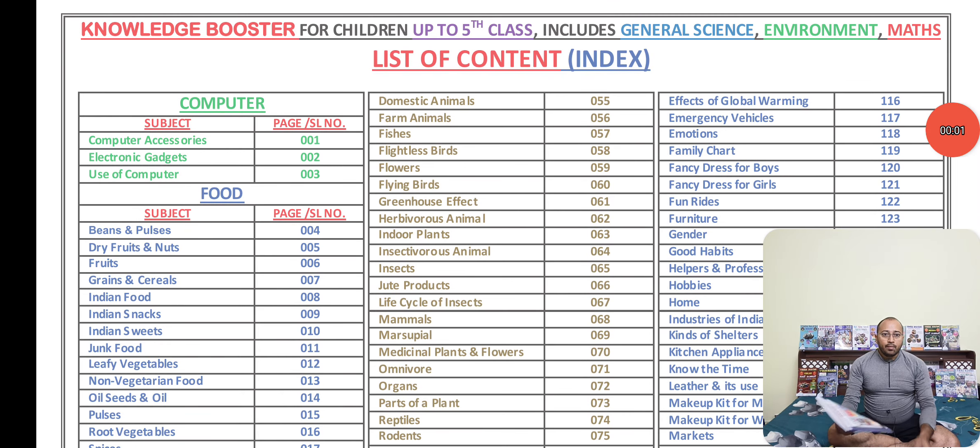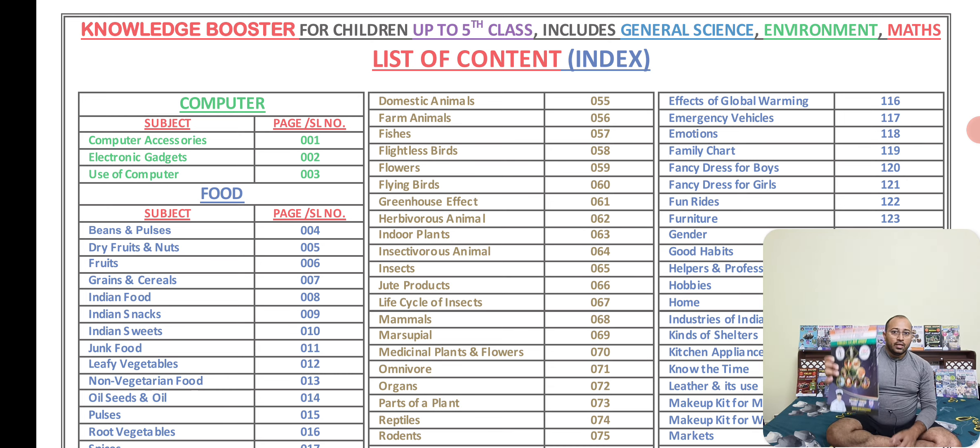Good morning parents. I am Sandeep Kumar Reddy from Ingenious Competitive Training Academy. Today I will be discussing about the Knowledge Booster Capsule book. Whatever the PDF has been given, the same PDF has been taken as a printout, and this is the best book for children up to 10 years. It can be very useful. Whatever the list of content in this, I am just explaining to you — you can just have a look. It is something called a knowledge booster for children.